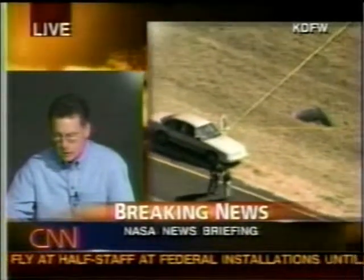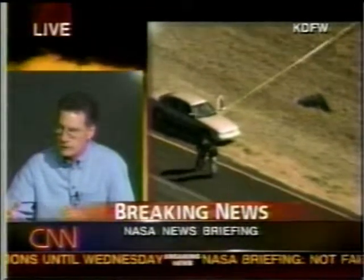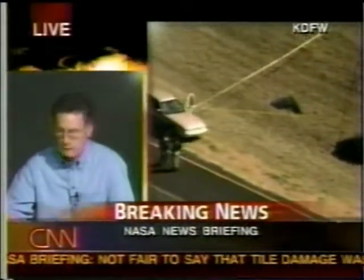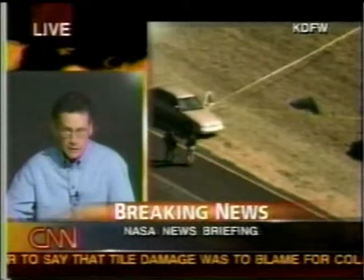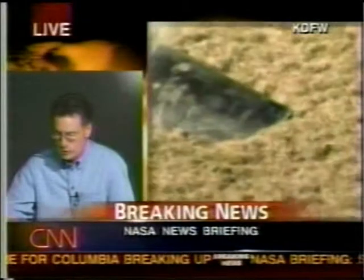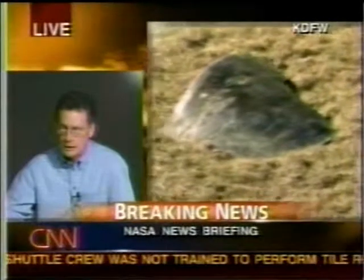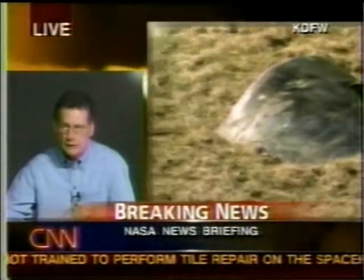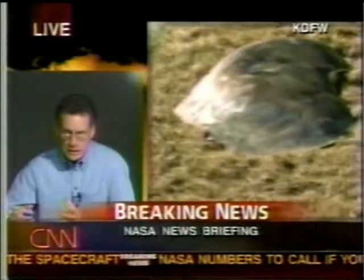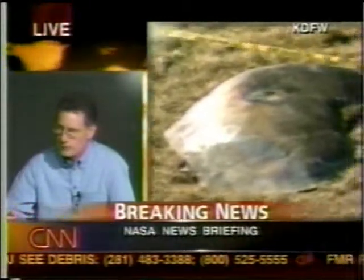That's not going to be very easy, because when we had this vehicle break apart at 200,000 feet at Mach 18, it was at peak heating, and some evidence may have burned up during reentry. Other evidence is just spread over such a wide territory that we may never find it. So we hope to get as much as we can and piece it together as experts think best to help us solve the puzzle.